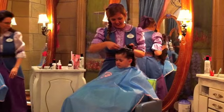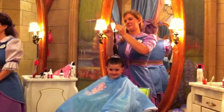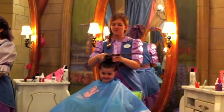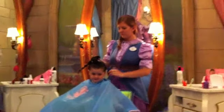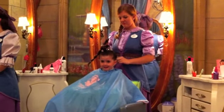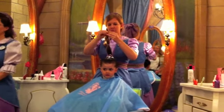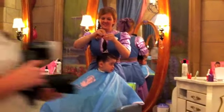Depending on how many pictures you picked, it might have been a little bit more money. My mom actually got this for Bella for her birthday present. Also with the package came a little bag that said Bippity Boppity Boutique on it, and she also got a t-shirt. And at the end you'll see, because it was her birthday, she gets a birthday sash. So there was a lot that went into it.